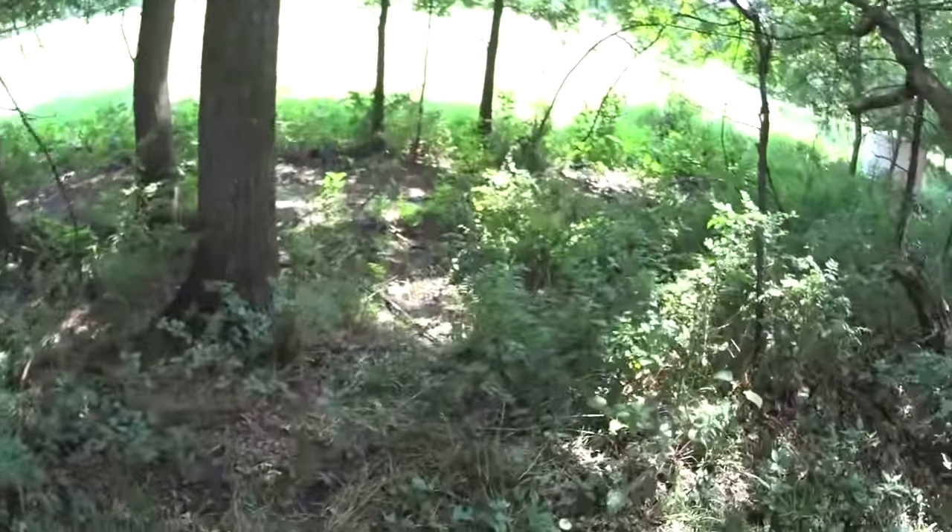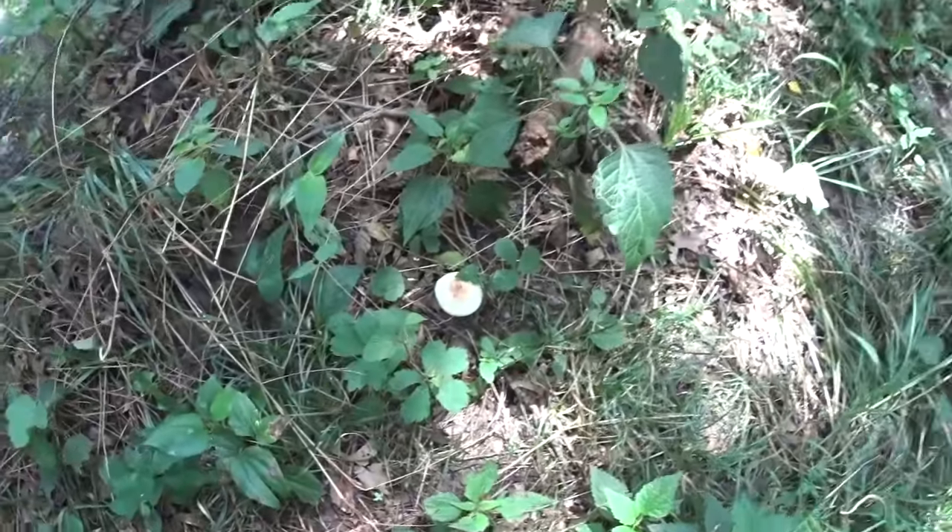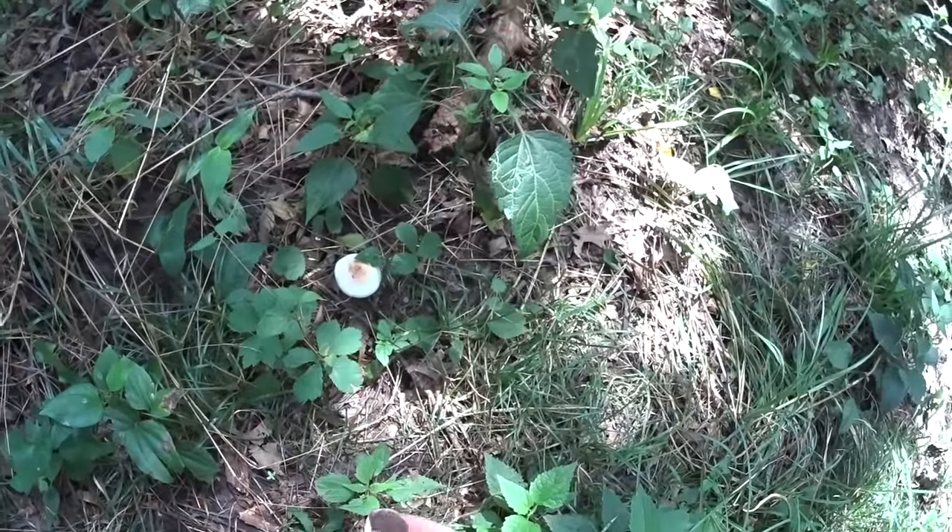I can see the first couple of mushrooms we've found. They don't look like what we're looking for, unfortunately.